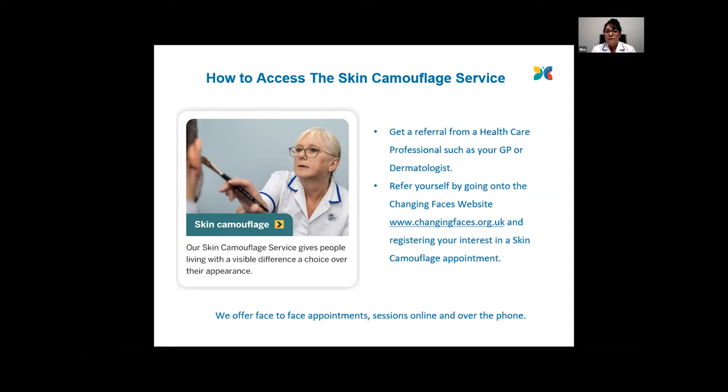The online sessions in particular started over COVID. Clients found them really useful because we got them to tip their makeup bags out, have a look at what products they've got, find out how they were already using them, and give them pointers in better ways of application so they could get better coverage from them.